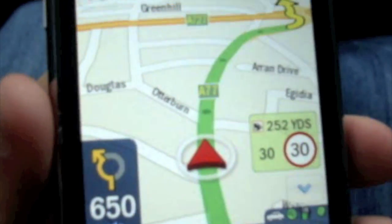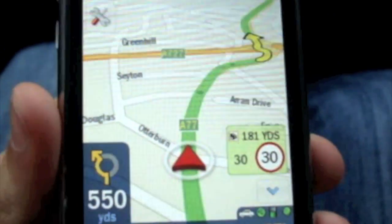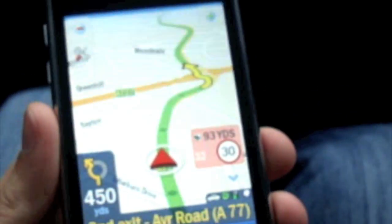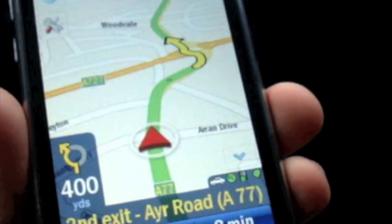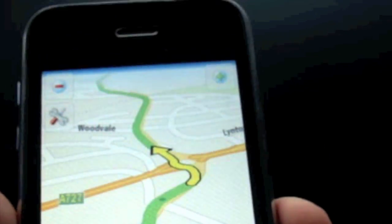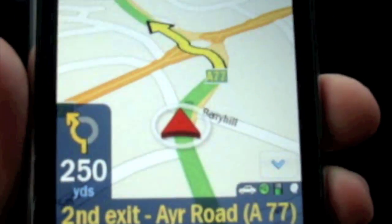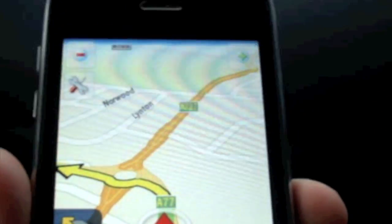In this video I'm going to give you a demo of CoPilot Live 8 for the iPhone. I haven't actually given you a demo of how it works en route. I haven't got anything connected to this — it's simply me with the iPhone on the road, no car kit. It's pretty accurate and not lagging at all, unlike the TomTom. It's pretty smooth, and hopefully this video will give you an indication of how well this works.